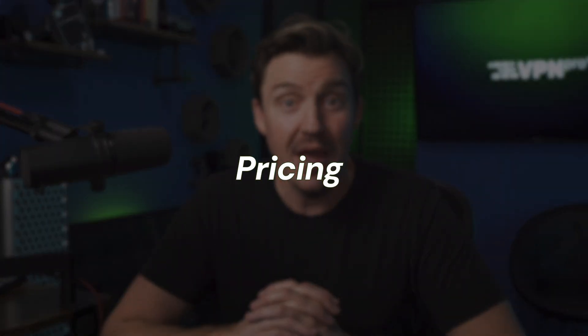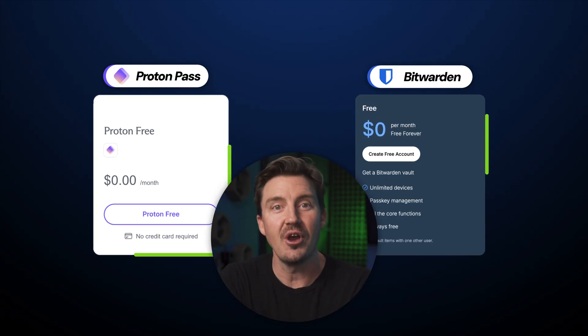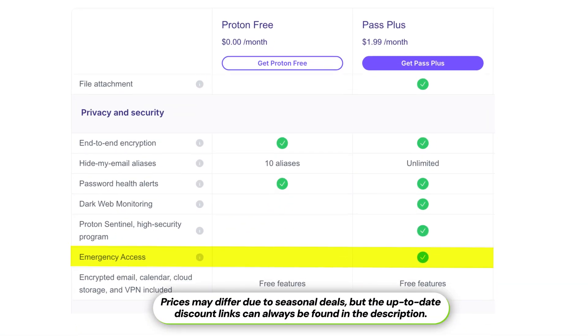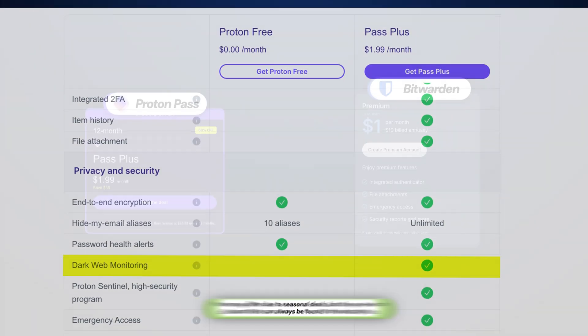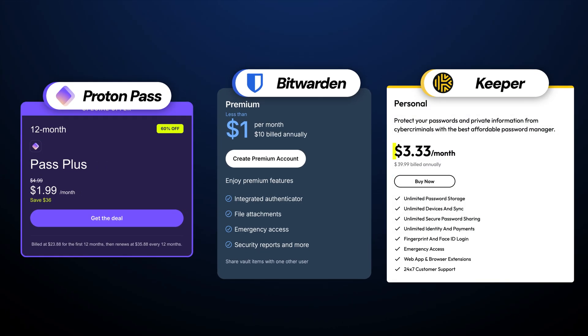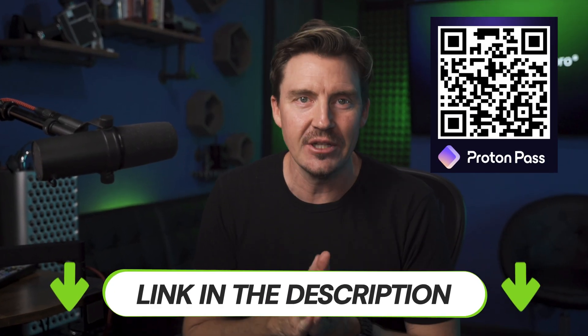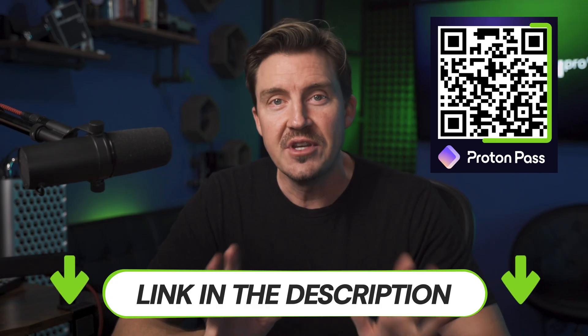Beginner or not, you're likely not wanting to overpay for your password manager. With Bitwarden and ProtonPass, you won't have to. Both providers offer a simple free version to try out the app, although I wouldn't recommend using these versions long-term, mainly because they lack crucial features like emergency access, secure storage, 2FA, and so on. Upgrading to premium is extremely affordable, with both Bitwarden and ProtonPass being well below the market average price-wise. I've also secured a ProtonPass deal to make the provider even more affordable, so just check the link in the description or scan the QR code — the discount code is already applied.